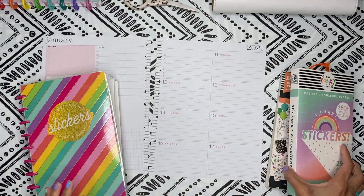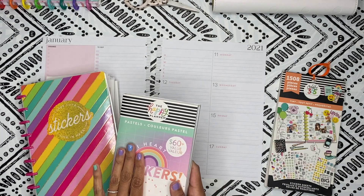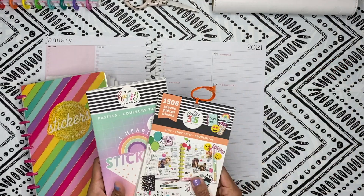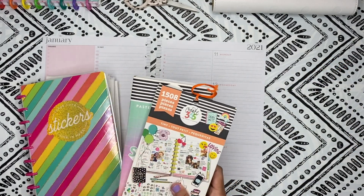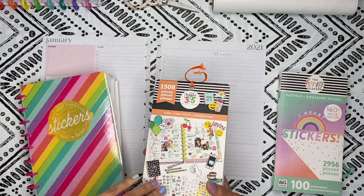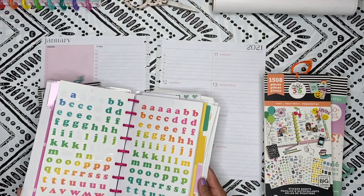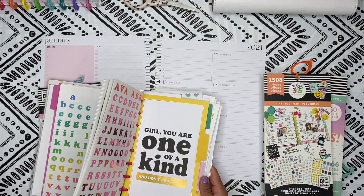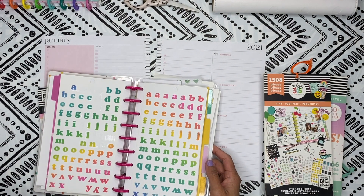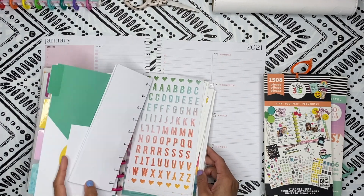I did do a social media spread using the big mega sticker book. I love stickers, and I thought it would be fun to do the pastel rainbow one. So I'm going to be using these sticker books along with Tiny, because I love Tiny. I just feel like sometimes it adds to my spread if I need things here and there. And sometimes I'll be going through a sticker book and I'll be like, oh man, how did I miss this?